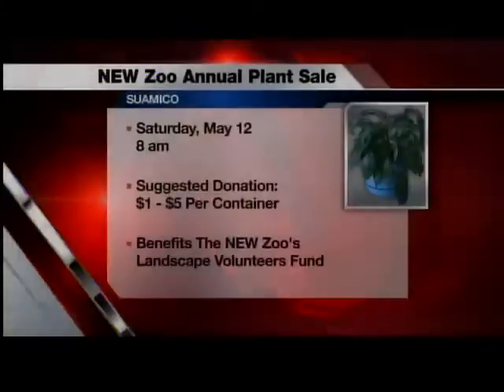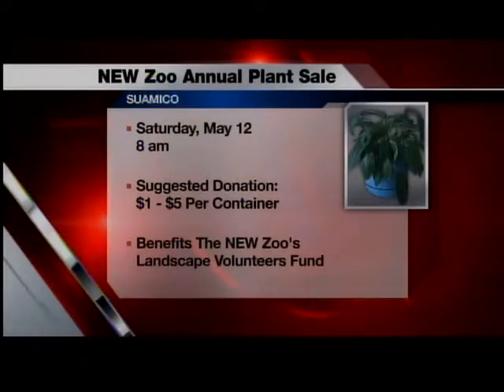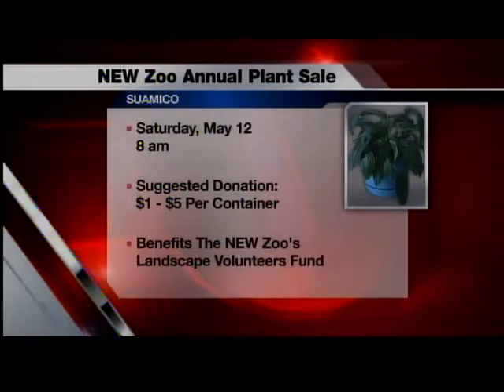The plant sale goes quick. It starts at 8 o'clock, so if you're looking for some plants, I would come right around 8 o'clock because probably within an hour most of the plants may be gone because they go quick.